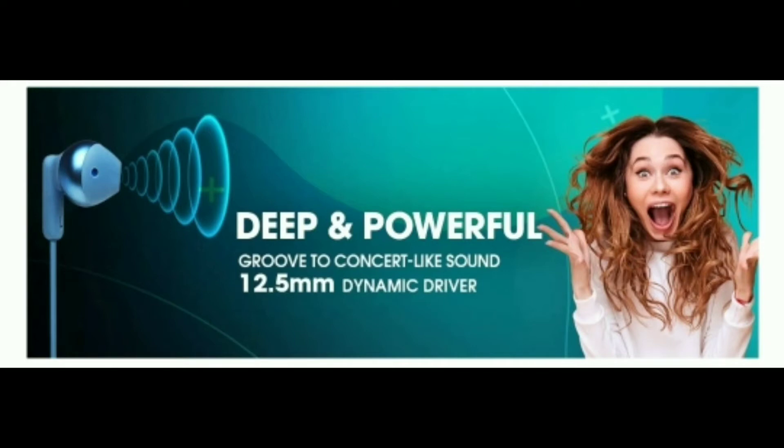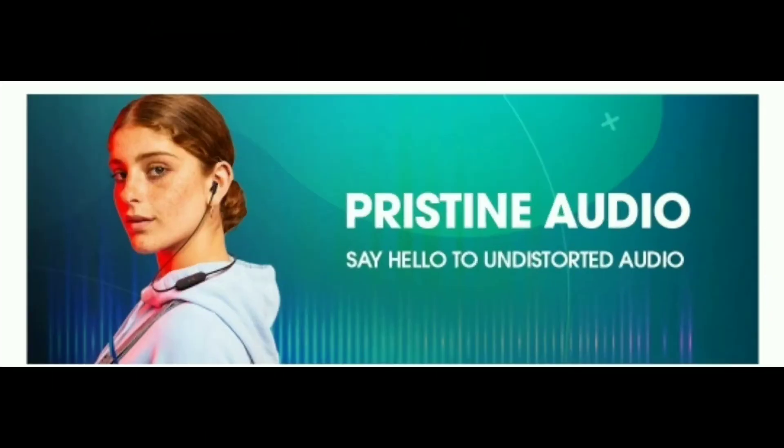Normally, headsets come with an 8.5mm or 6mm driver. But this one has a 12.5mm driver. It has a nice bass effect and the sound quality is very sharp.